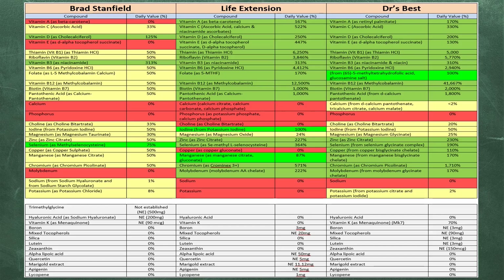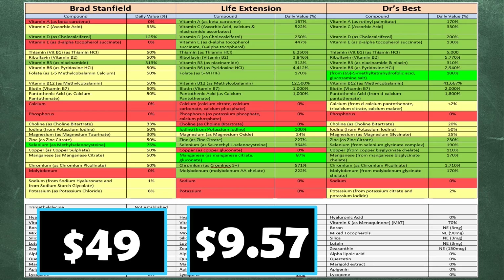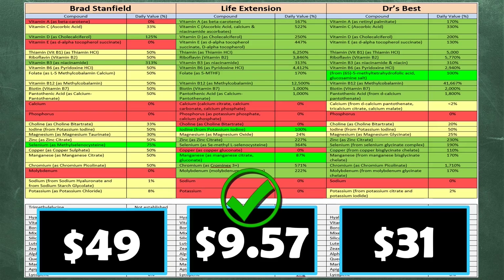Let's move on to cost. Although Doctor's Best requires three capsules and Brad's requires five — versus just two for Life Extension — they all sell in a one-month package. Brad's costs $49 per month; Life Extension costs $10.69 for one month, or $9.57 per month with the 120-count bottle at $19.13; and Doctor's Best costs $30.99 — let's call it $31. So Life Extension is $39.43 cheaper than Brad's and $21.43 cheaper than Doctor's Best.